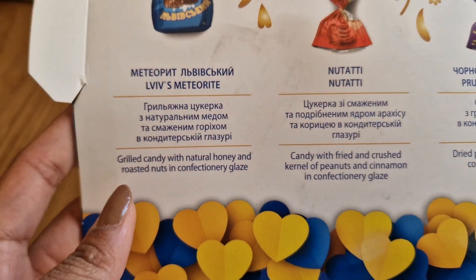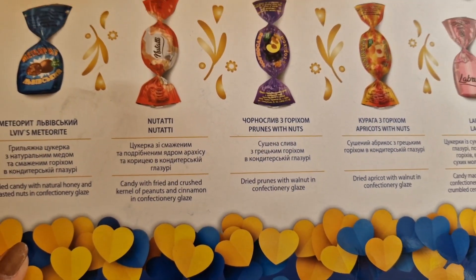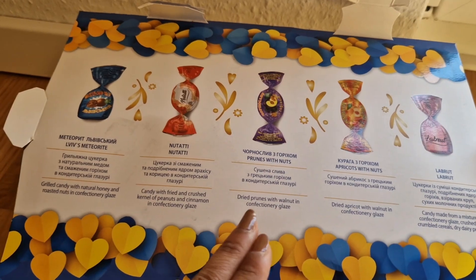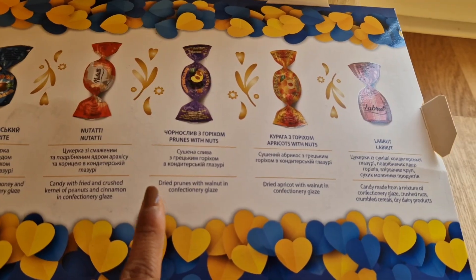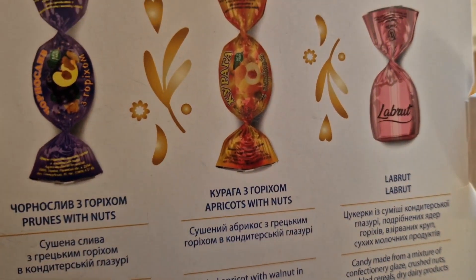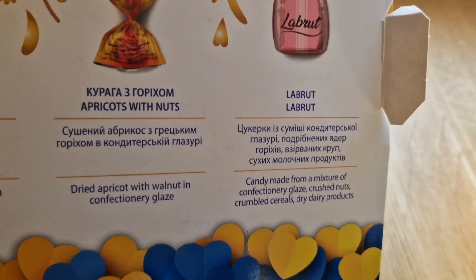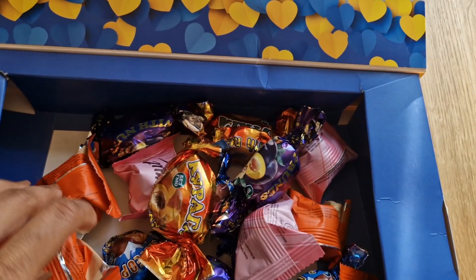So let's open this box and show how many different types of candies there are. Here we have grilled candy with natural honey and roasted nuts in confectionery glaze. Candy with fried and crushed kernel of peanuts and cinnamon in confectionery glaze. These are all different types of flavors. For example, dates and prunes. This is the color of fruit — the apple will be a little barrel shape, and there is also apricot. There is a mixture of nuts, cereals, healthy and dairy products like milk products.